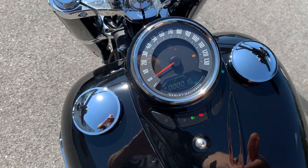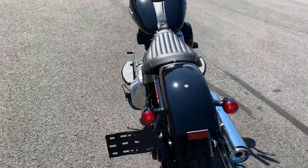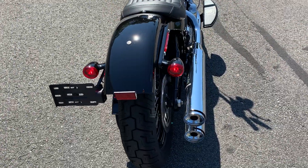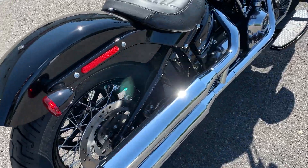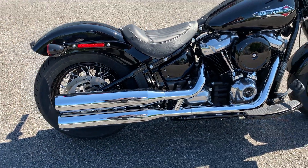Cool cat-eye console. Integrated turn signals and rear brakes. Side mount license plate.